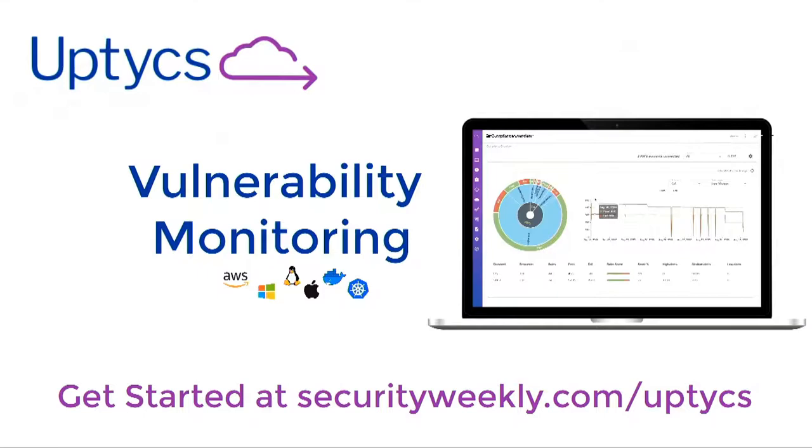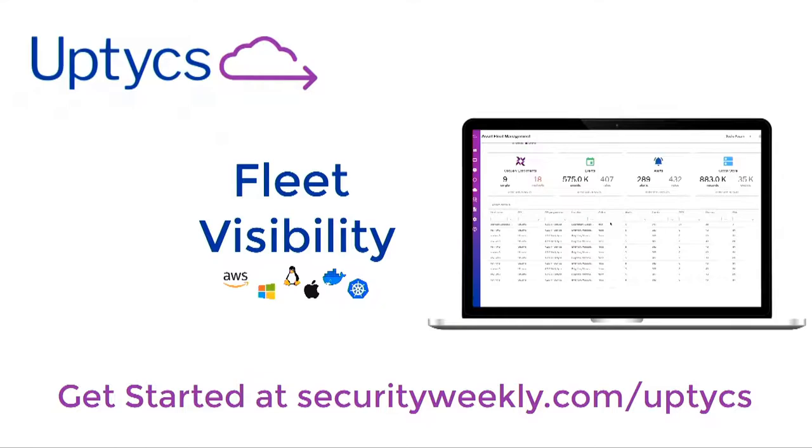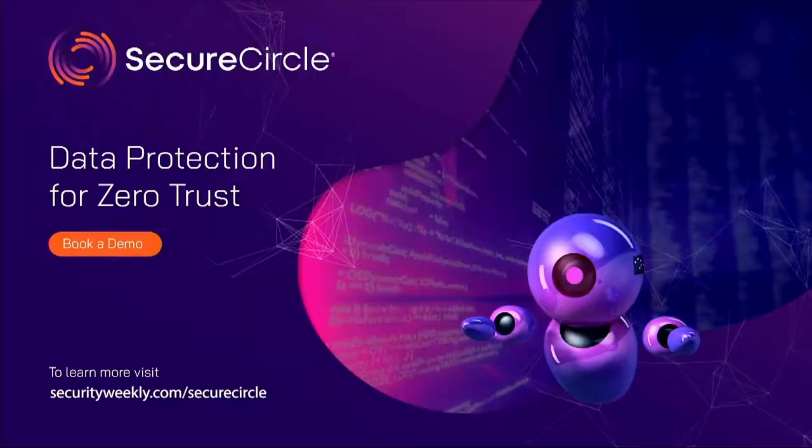Their customers are using the Uptix platform for fleet visibility, intrusion detection, investigation, and audit and compliance. Visit securityweekly.com/Uptix and be one of the first to see how they've mapped over 500 behavioral rules to the MITRE ATT&CK framework.